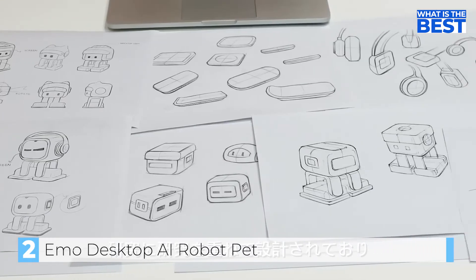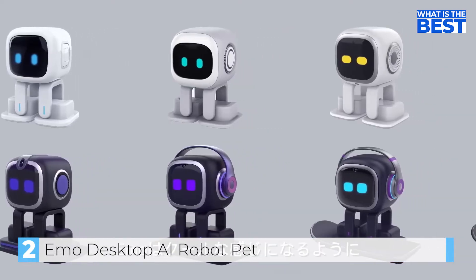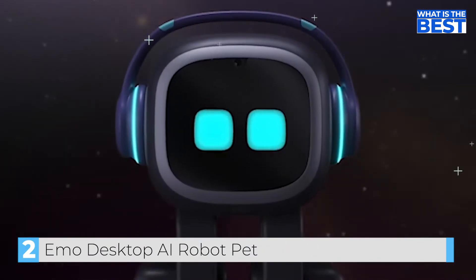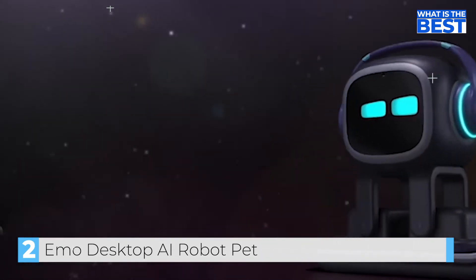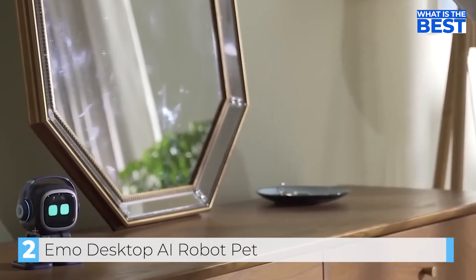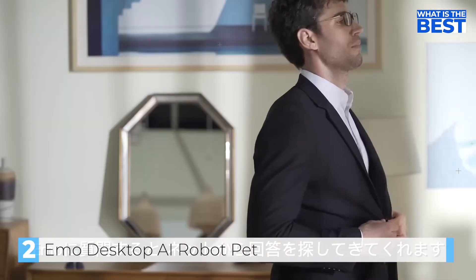We did extensive research and tests and paid great attention to every single design detail. We hope Emo will be a cool companion, so we gave Emo a little style with some street culture, disco, and hip-hop attitude. Emo loves rock music. The skateboard designed for Emo's charging can also power up mobile phones. Emo also contains a high-performance speaker. Emo's brain connects to the internet to answer your questions.